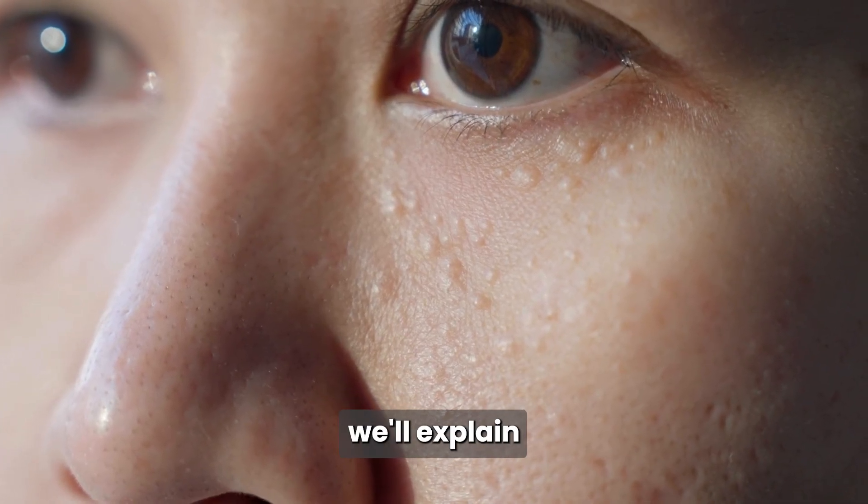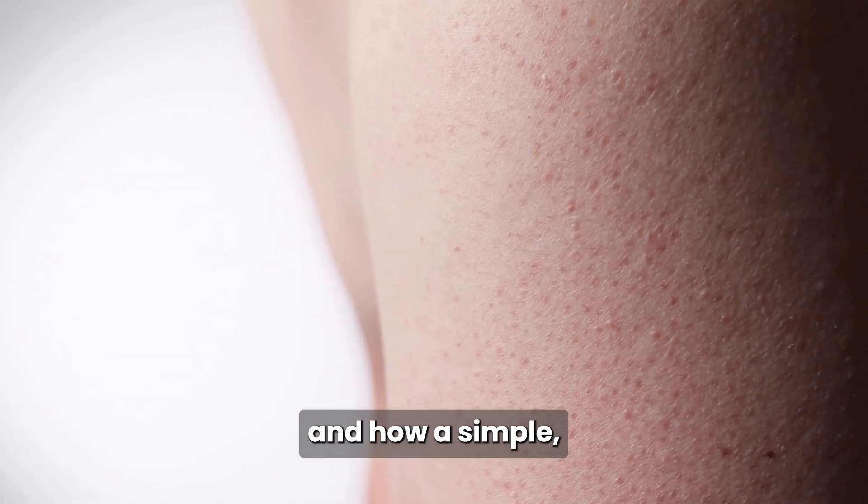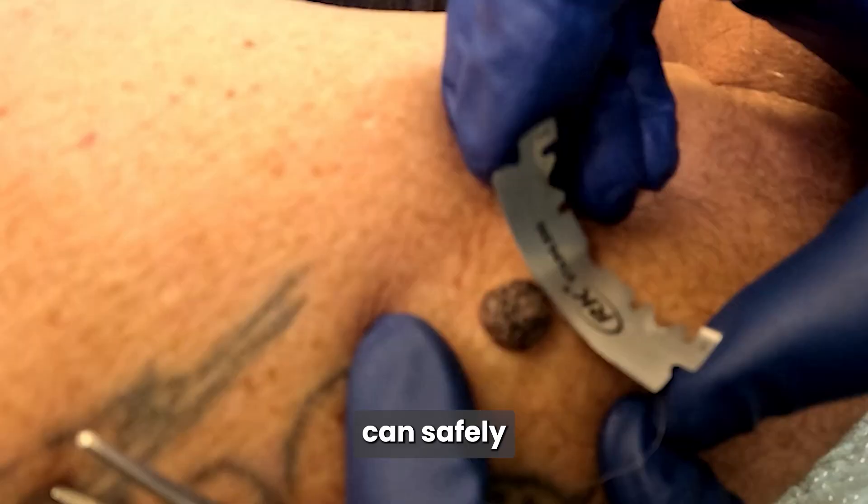In today's video, we'll explain what seborrheic keratosis is, the different types you may see, and how a simple, minimally invasive procedure called shave excision can safely remove it.